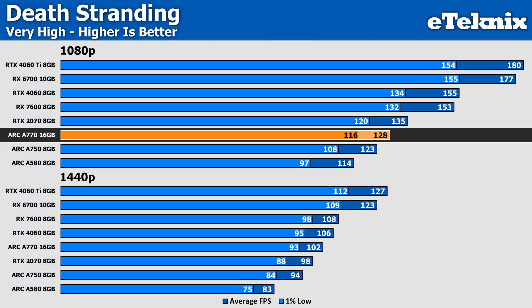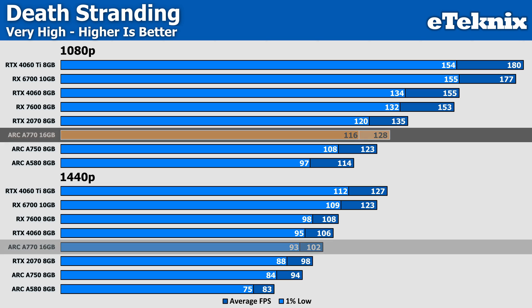Death Stranding at 1080p sees the A770 drop down the charts significantly, being beaten by both AMD's RX 7600 and Nvidia's RTX 4060 by over a 5% margin. And as we move up to 1440p, it's very much the same story, though with a smaller deficit of 4% in favour of both Team Red and Team Green.